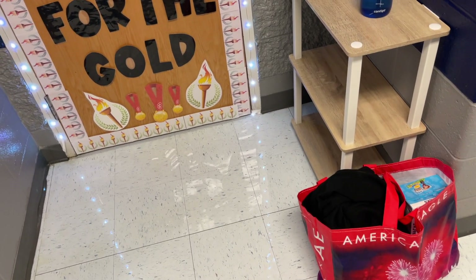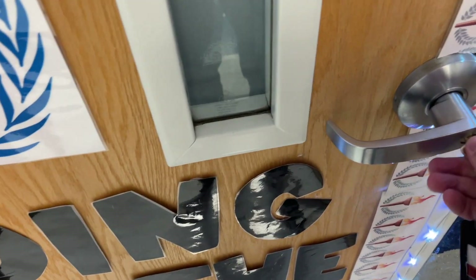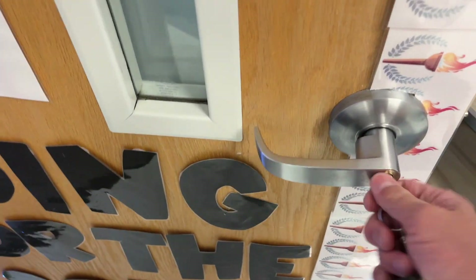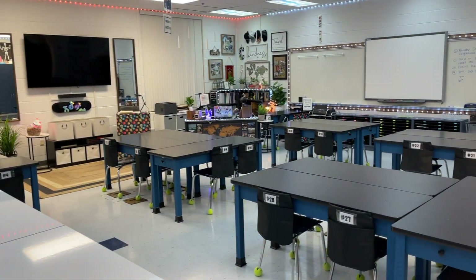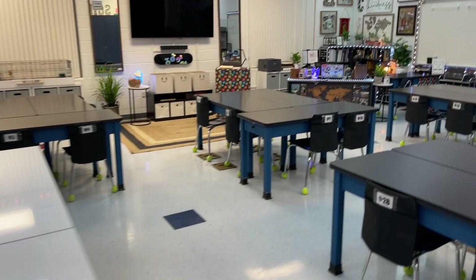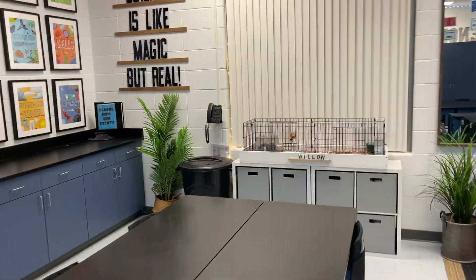Anyone else feel like they've got a million bags and cups every time they come to school? One of my favorite things I've done is all of my lights are on timers now, so instead of me coming into a dark room and having to turn on a million things, it's all here. Say good morning, Willow — Sue's here to join you.